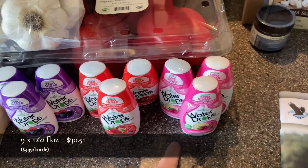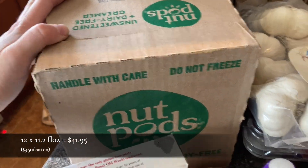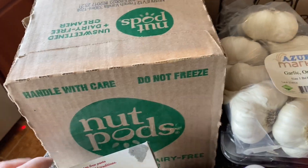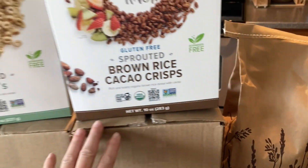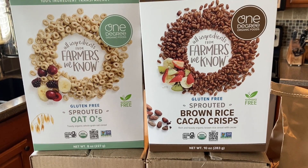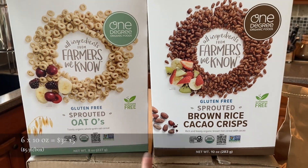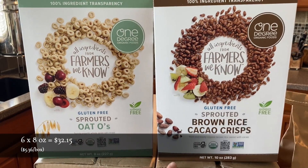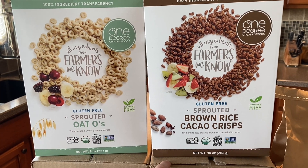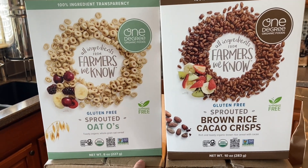And then these are all for my husband — these water drops and the nut pods. He likes the water drops for his water and the nut pods for his coffee. And then I got two boxes of the One Degree Organics cereal — this one's for me, although my husband will probably eat it too, and this one's for my husband. I like this as a snack sometimes, just a small bowl with some raw milk — it's very tasty. And he likes the other one for cereal or breakfast.